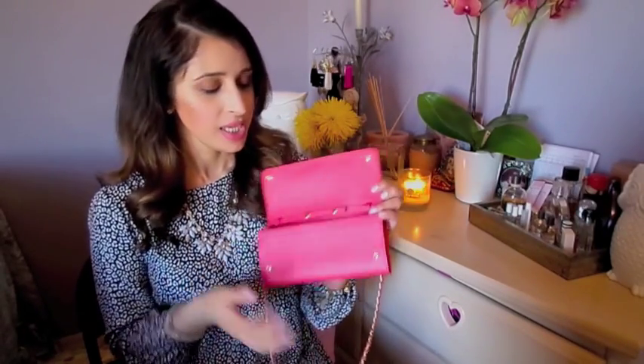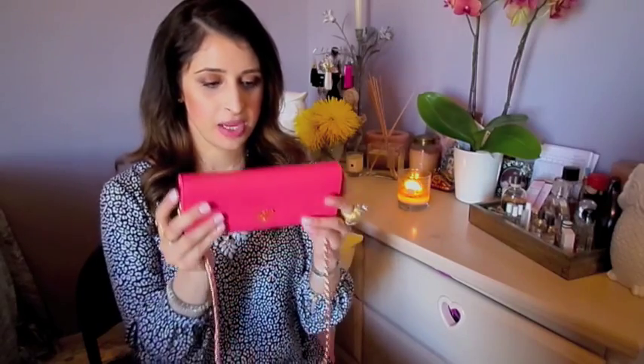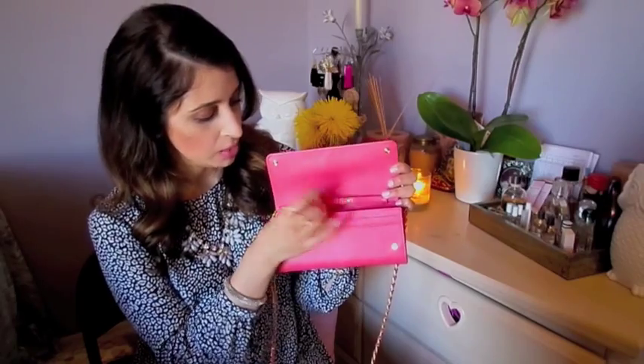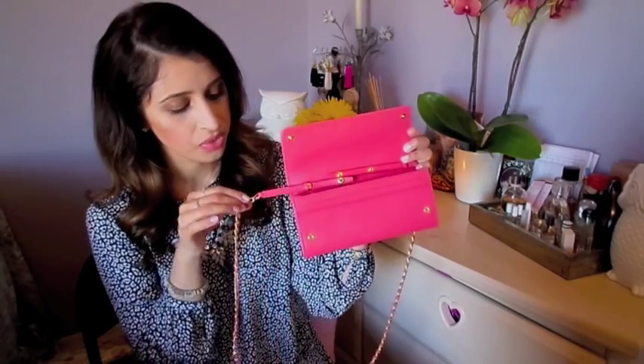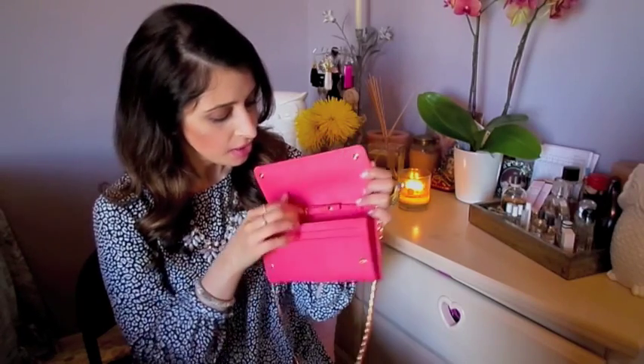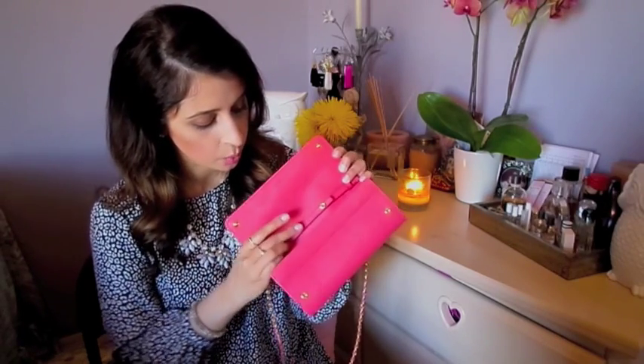What I love about this type of wallet is that it's a true wallet — it's long and has this sleek shape to it. And then the other great thing is that you can pop these off and the chain can be detached. That's just one thing that I wish the Chanel did do.